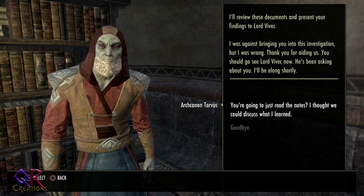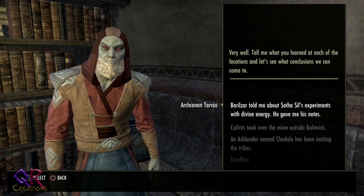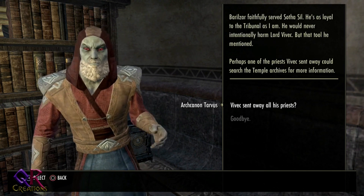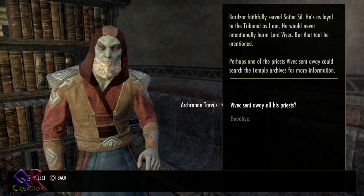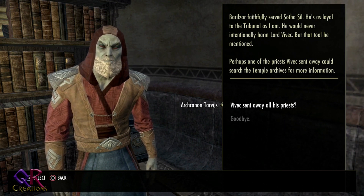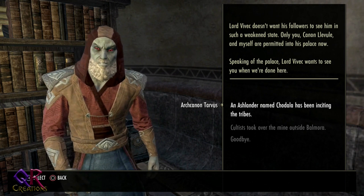The Arch Cannon just reads the notes rather than discussing findings. Tavos says: 'Tell me what you learned at each of the locations.' We relay that Barilzar told us about Sothisil's experiments with divine energy and gave his notes. Barilzar faithfully served Sothisil and would never intentionally harm Lord Vivek, but there's that tool he mentioned. Perhaps a priest could search the temple archives — but Vivek sent all his priests away. Only you, Canon Levul, and himself are permitted into the palace now.